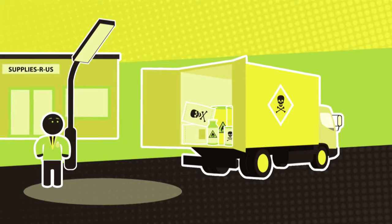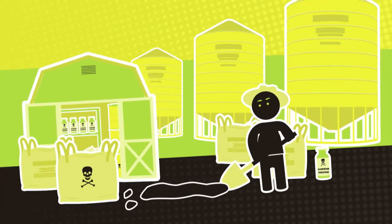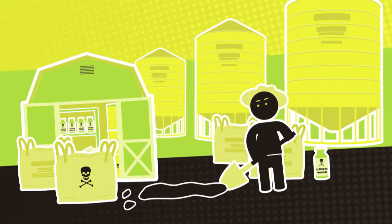The National Code of Practice for Chemicals of Security Concern explains practical things you can do to help keep chemicals secure in your workplace. If you transport, wholesale, or work in a warehouse that stores chemicals, there are things you can do to help build a chemical security culture.